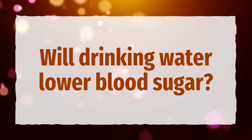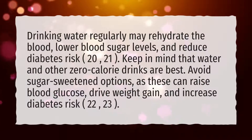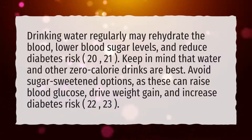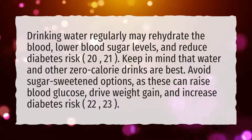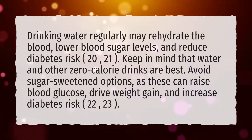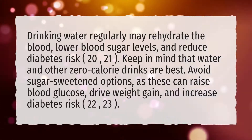Will drinking water lower blood sugar? Drinking water regularly may rehydrate the blood, lower blood sugar levels, and reduce diabetes risk. Keep in mind that water and other zero-calorie drinks are best. Avoid sugar-sweetened options, as these can raise blood glucose, drive weight gain, and increase diabetes risk.